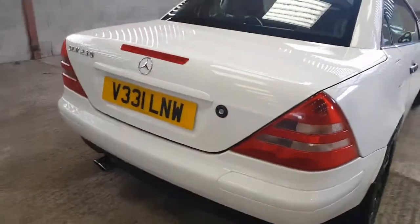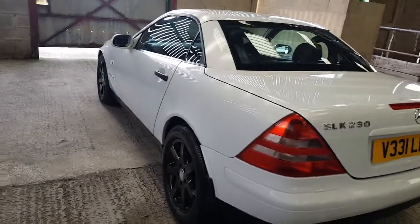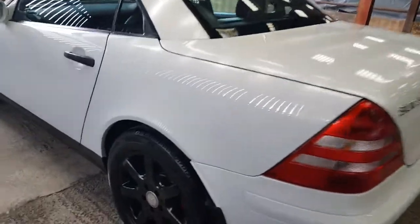Along with a major service, thermostat, and a few other bits and pieces. It's MOT'd till August with no advisories.